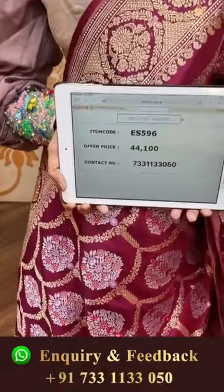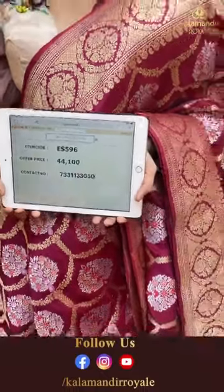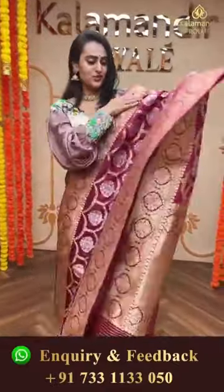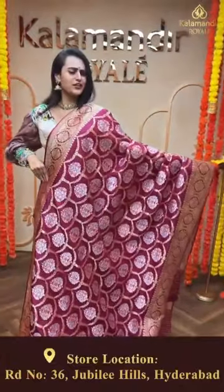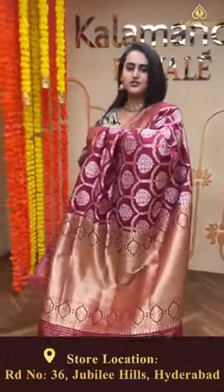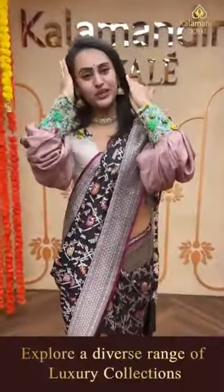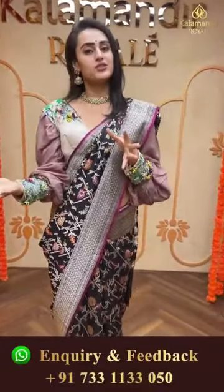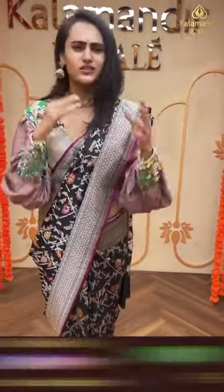The code of this beautiful saree is ES596 and this retails for 44,100. This is a very pretty color and the design is absolutely beautiful - really worth every rupee you spend. As I always say, if you invest in a good saree, you can pass it on through generations - it is a very good investment, go for it girls!